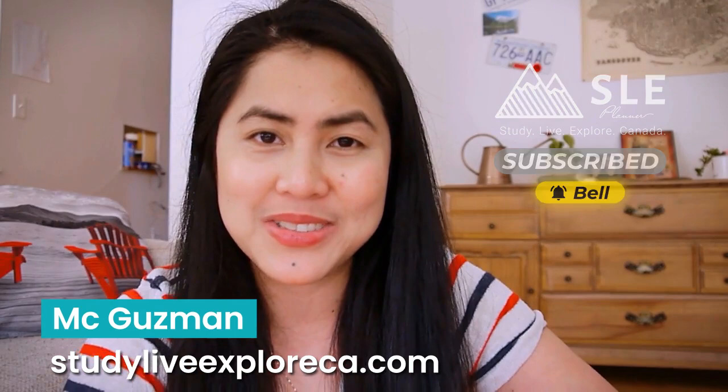So if you're new to my channel, please don't forget to subscribe so that more and more international students will see my video here on YouTube. So in today's video, it's going to be another school review and we're going to focus on Saskatchewan — specifically one of my school partners, Saskatchewan Polytechnic.